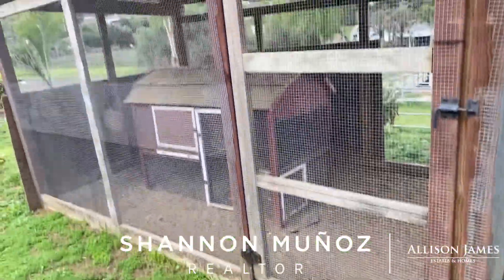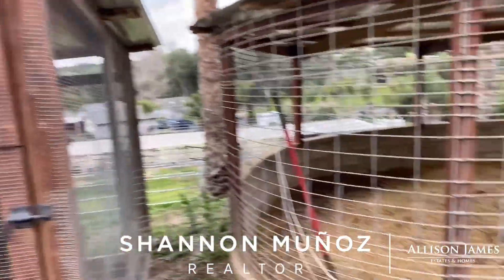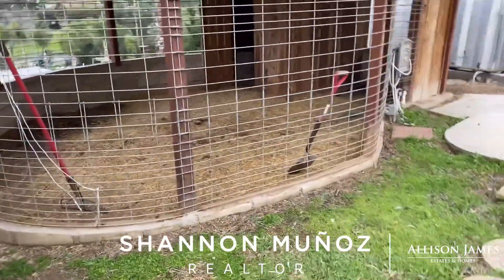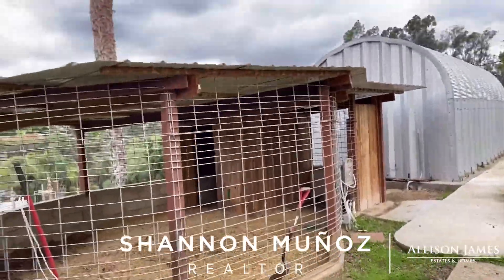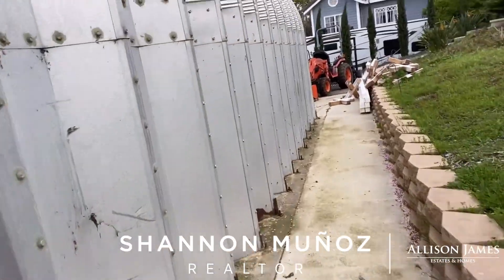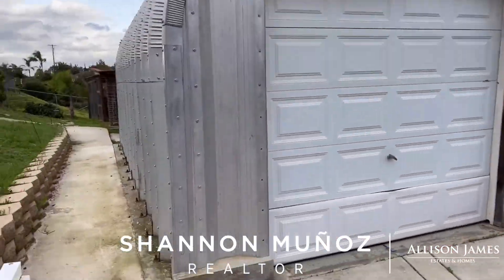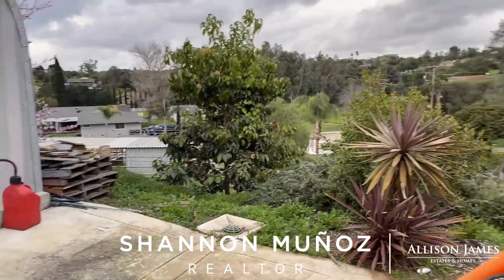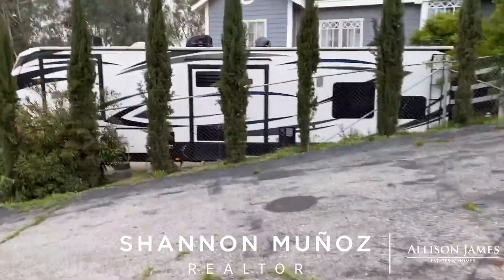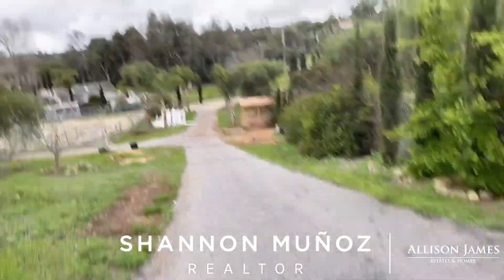They have cedar blocks down at the bottom so no one can dig their way into this chicken coop — your chickens are safe. They had pigs here too. Look at this — it's big. This is a pig pen or whatever animal you want. This is the shed, it's huge, I think it's like 24 feet. It's a great property if you are an animal lover looking for some property.